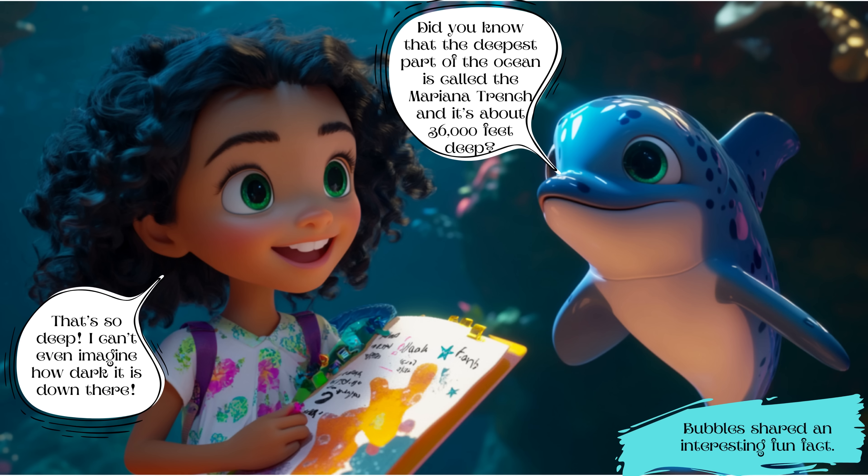Bubbles shared an interesting fun fact: 'Did you know that the deepest part of the ocean is called the Mariana Trench and it's about 36,000 feet deep?' Luna replied, 'That's so deep — I can't even imagine how dark it is down there.'